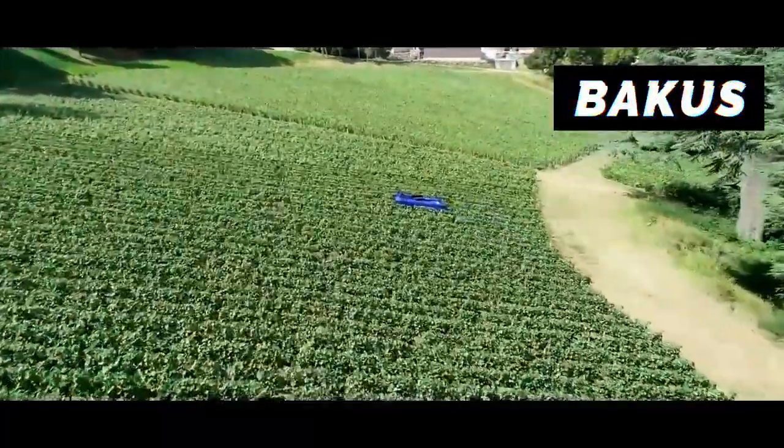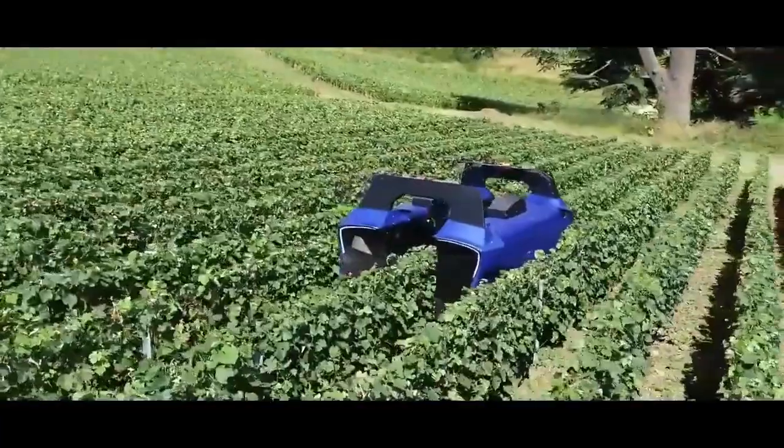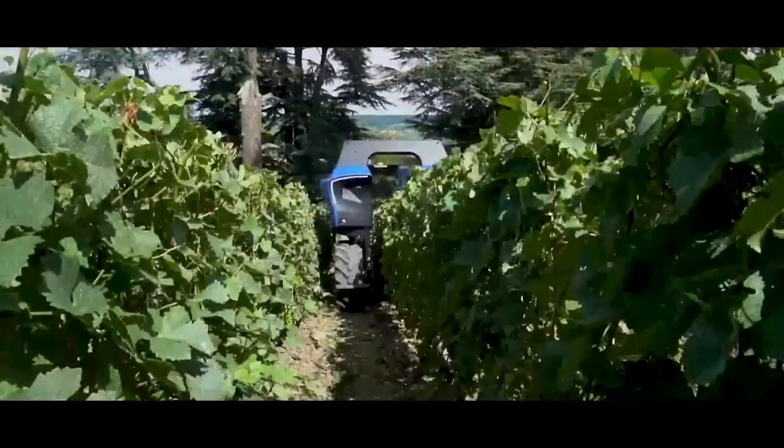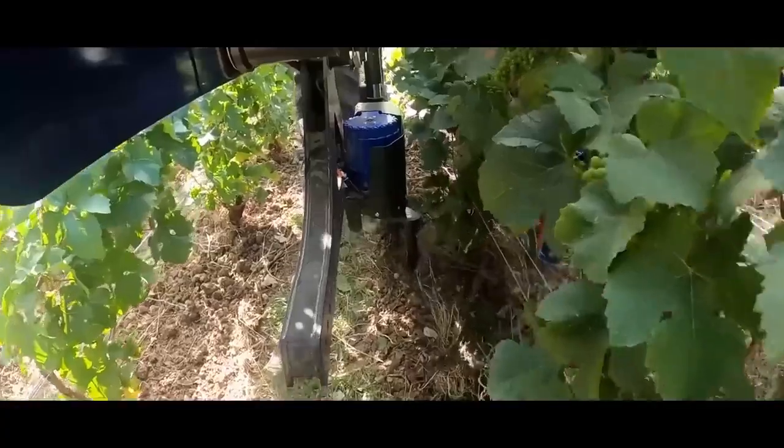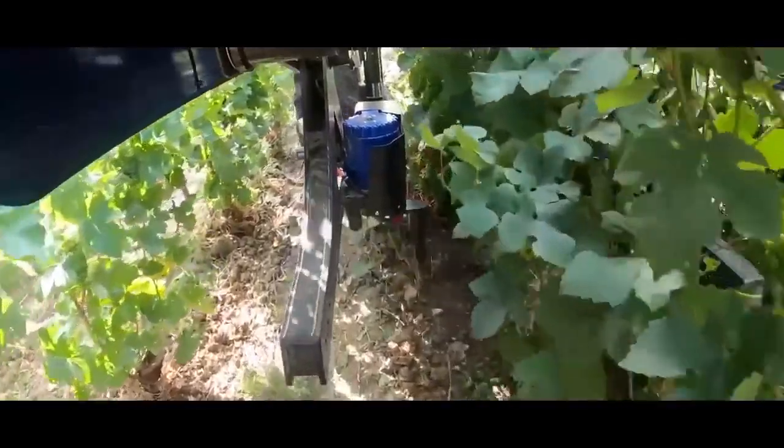This is the VT-Bot, developed by Bacchus. It is an electric autonomous vineyard robot. The robot moves along each row of vines, working the soil and removing weeds, and it can work in all weather conditions.